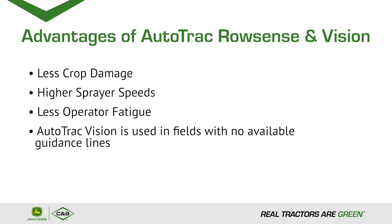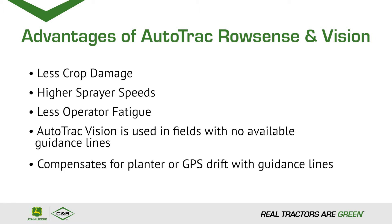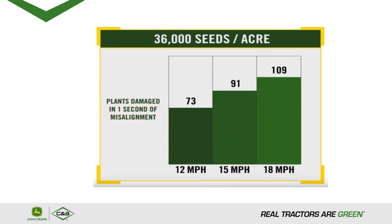Autotrack Vision is used in fields with no available guidance lines. It also compensates for planter or GPS drift with guidance lines.